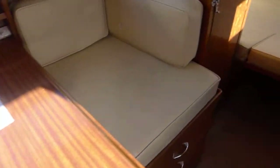Saloon table drops down and converts into a double berth here. One forward into a couple of mirrors, and we have a hanging locker. Use for storage down there.